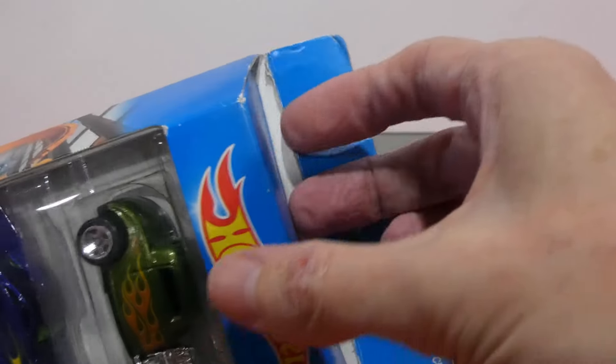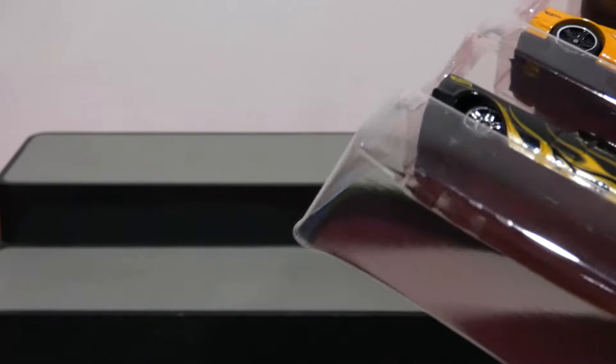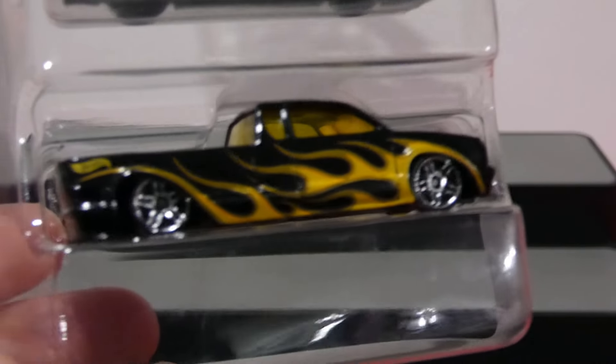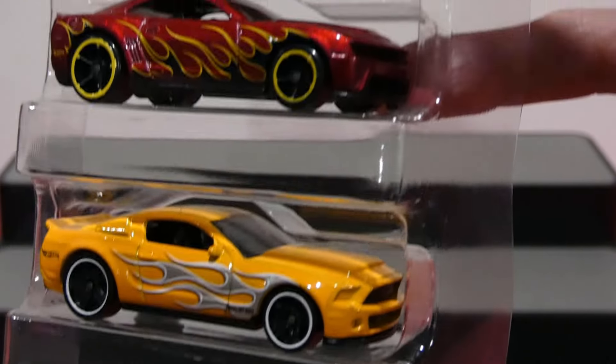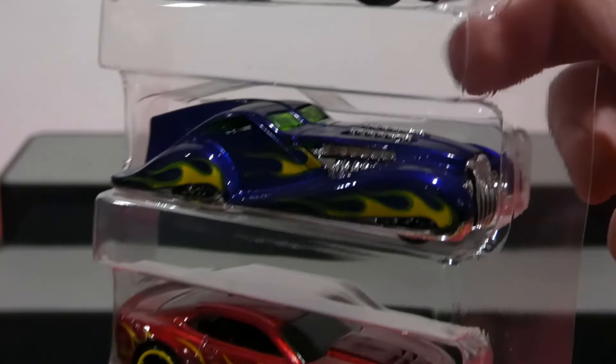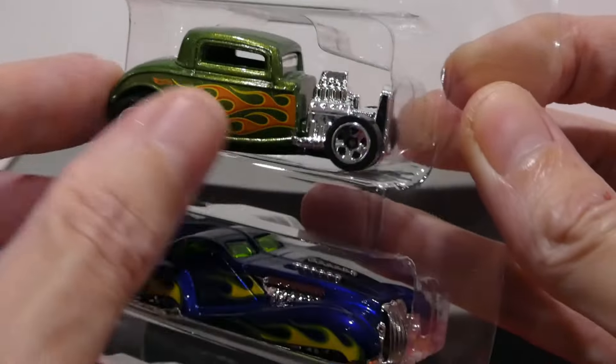I've just sliced the top so we can get in nice and quick, and grab these out — how cool! Look at that! That is awesome! Very, very cool. I love the colors, the flames, they look awesome!